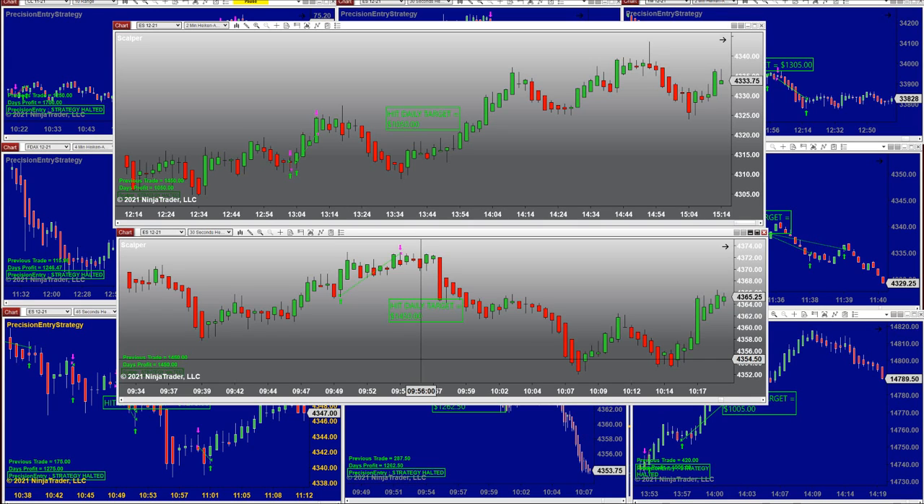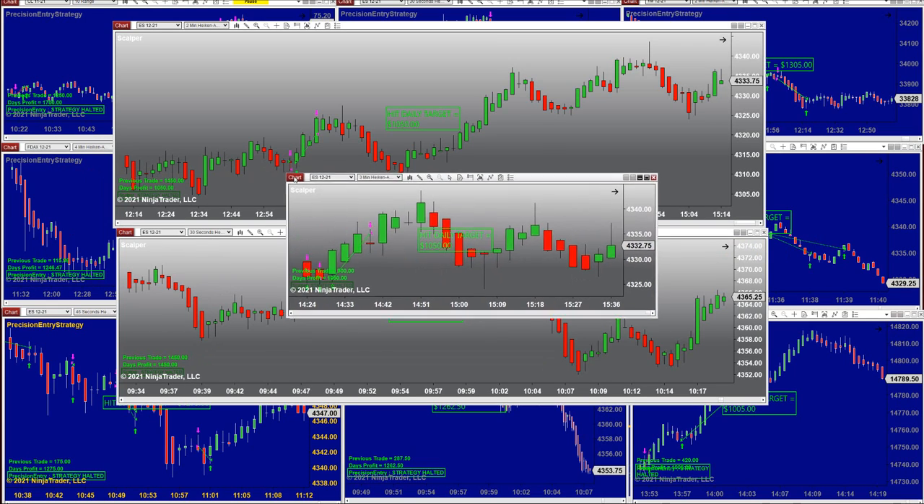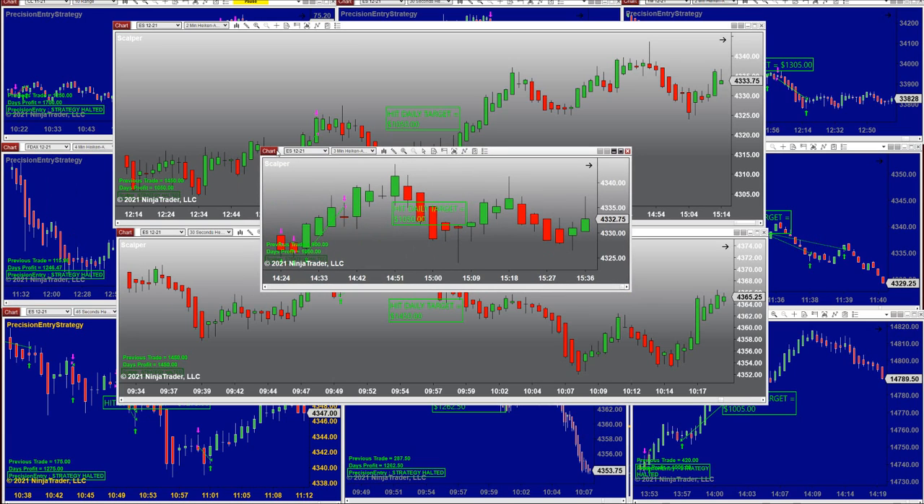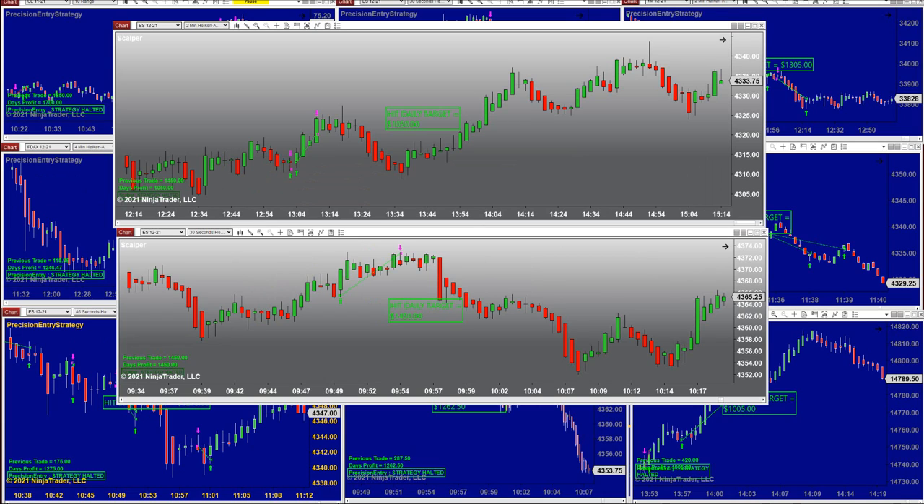Does that mean tomorrow you should trade the 32-second because it made more money today? That's not true — and this is the biggest mistake traders make. Today the three-minute was a struggling market; tomorrow the market could move differently and maybe the three-minute will do the best. You have to keep your eye on your technical chart, which can predict very well what's going on in the market. That's the scalper.